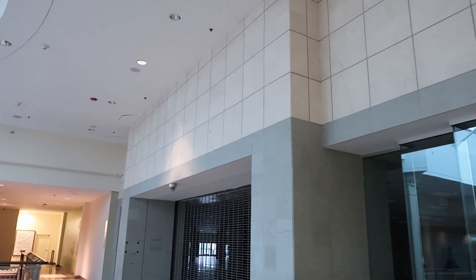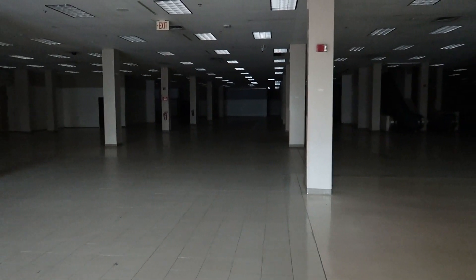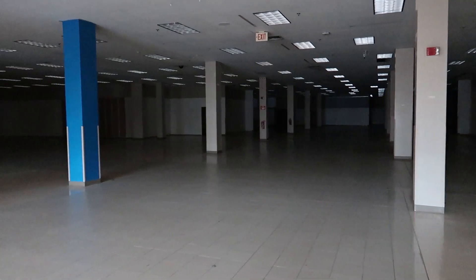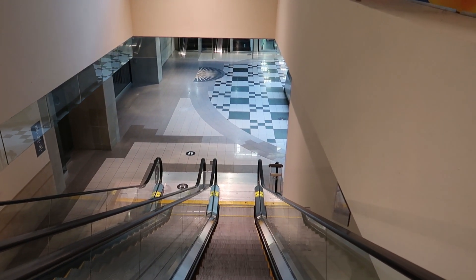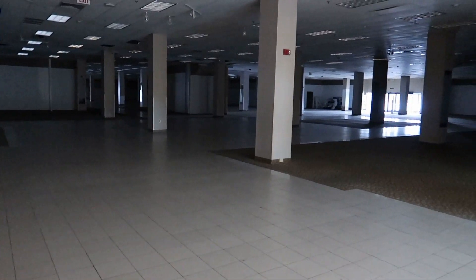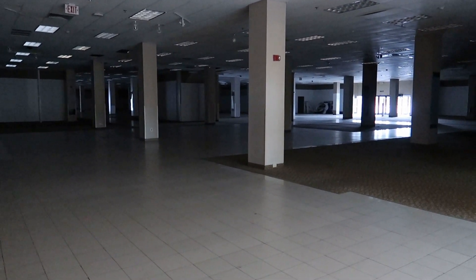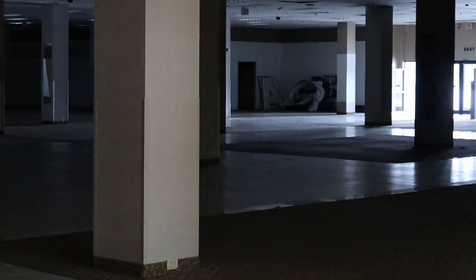Right here we have what used to be the Sears. Let's go see if we can see anything inside. This closed down a couple of years before the mall announced it was closing. It's completely empty inside — look at those escalators! Let's take another look into the Sears from the ground floor. Off in that corner you can still see the Sears sign from outside, actually just stacked up inside. Look at that — there's the Sears sign right there.